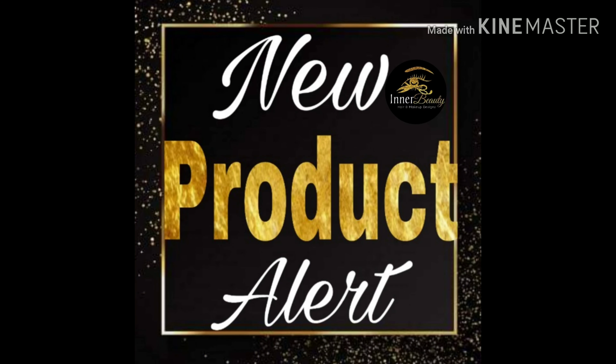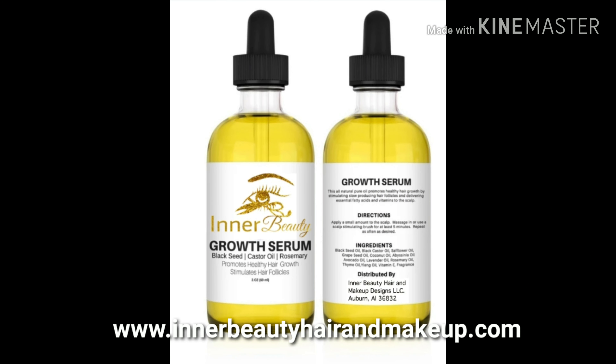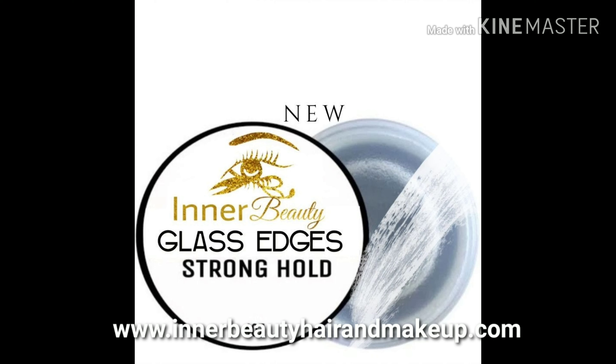Hey guys, we have a new product alert: our Drip Growth Serum. It has black seed oil, castor oil, and rosemary oil, and it helps promote healthy hair growth and stimulates the hair follicle. We also have our Glass Edges edge control — your edges will be so smooth, just like glass. Be sure to get yours at www.innerbeautyhairandmakeup.com. Thanks for watching, don't forget to like, share, and subscribe!